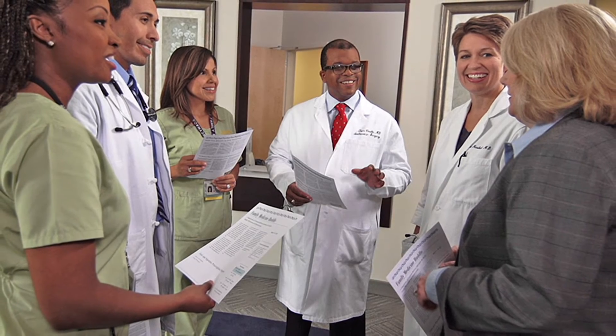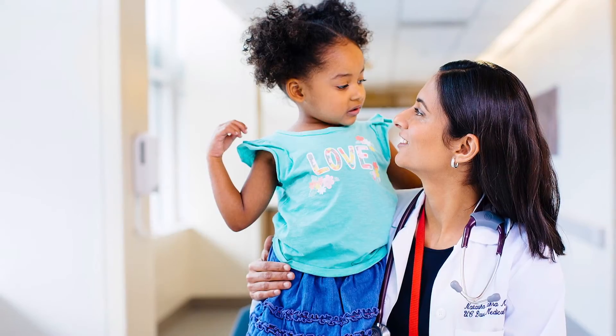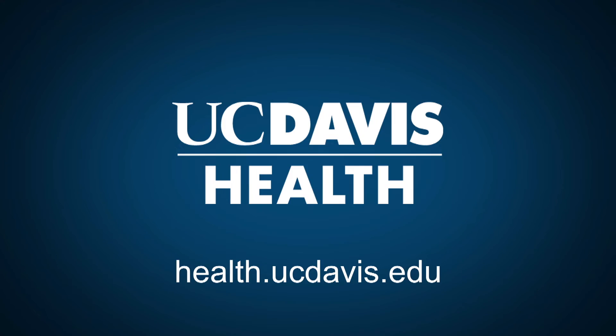This digital short is supported by UC Davis Health, where doctors, nurses, researchers, and staff share a passion for advancing health. Learn more about their latest medical innovations at health.ucdavis.edu.